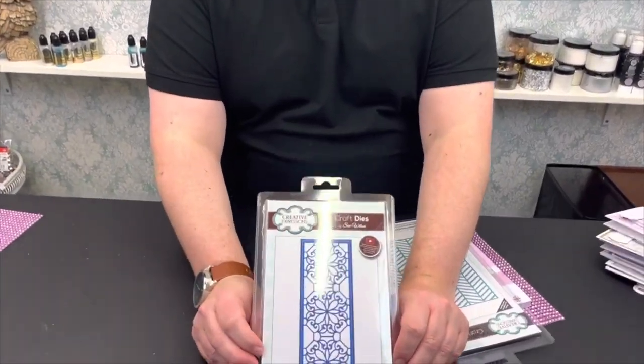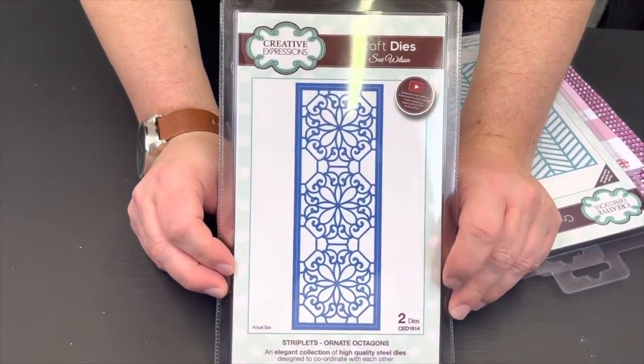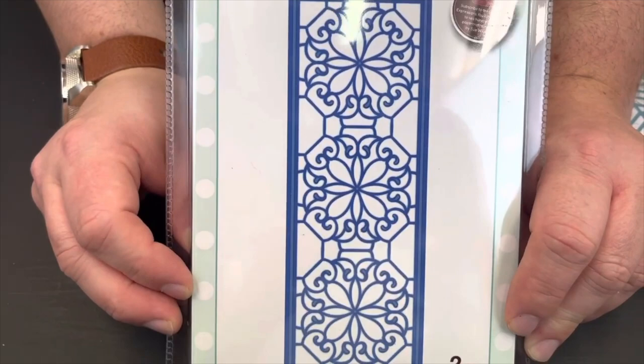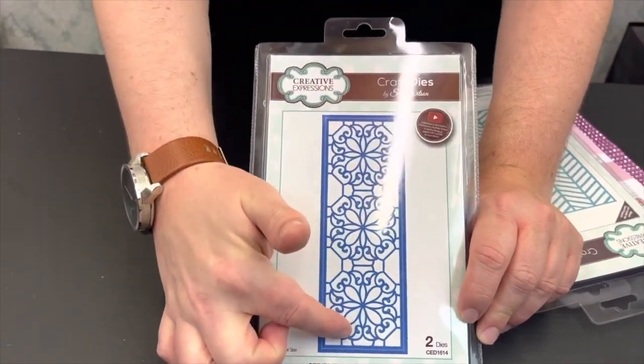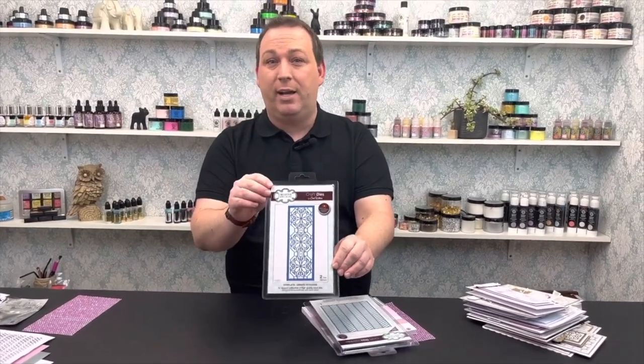First in the bundle we have a Striplet die by Sue Wilson — the Ornate Octagon. This die has two different parts: an outside cutting blade and an insert panel. The insert panel can be left inside your cardstock to create an aperture or multi-cut as a filigree background. The separate frame edge also lets you cut a backing plate to go behind it with gilding flakes, glitters, or patterned card. This die is £14.50 on its own at RRP.